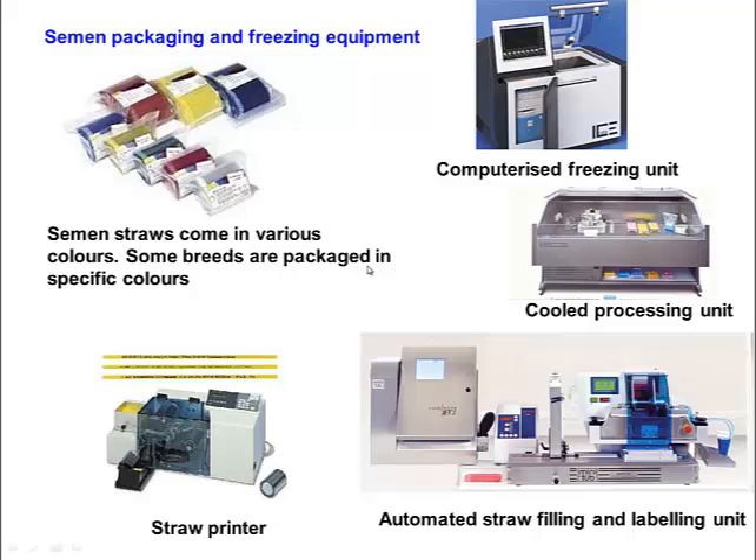The equipment used includes straws that come in different colours, where different colours can represent different breeds. There is a cooling area where semen mixed with extender is cooled down slowly and the glycerol fraction added at four degrees Celsius. A straw printer prints details onto the straws, a computerized freezer freezes straws at a controlled rate, and an automated straw filling unit fills and seals the straws automatically.